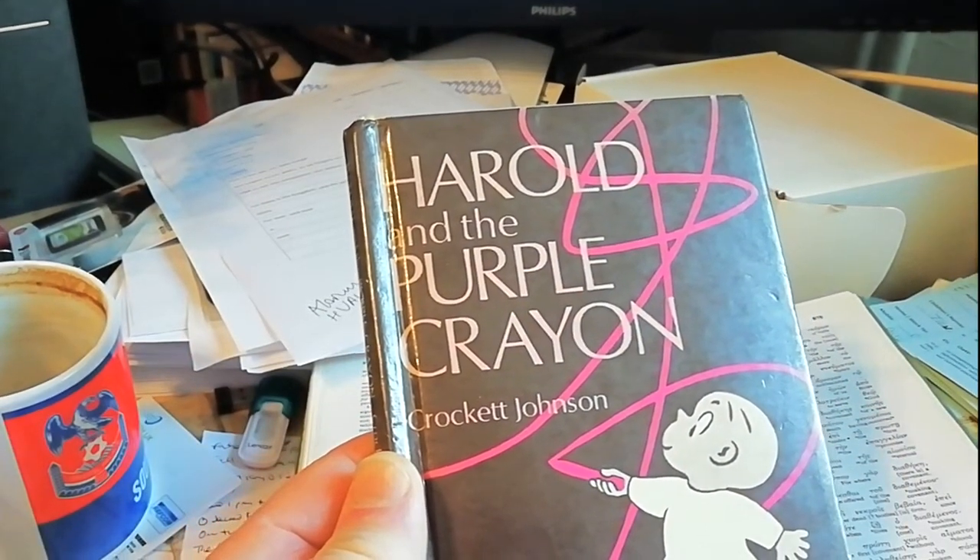Do you know who the mystery reader is? Hello, everyone. It's my pleasure to read to you from Harold and the Purple Crayon as your mystery reader this World Book Week. That book was given to me probably in one of my Christmas stockings by Father Christmas. And I loved reading it as a child. And I still love reading it as an adult.